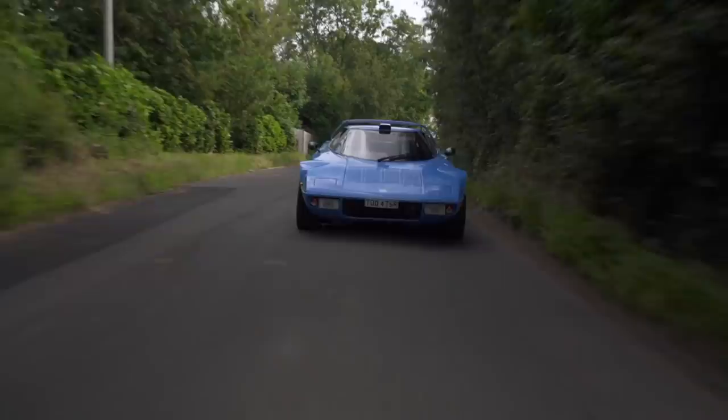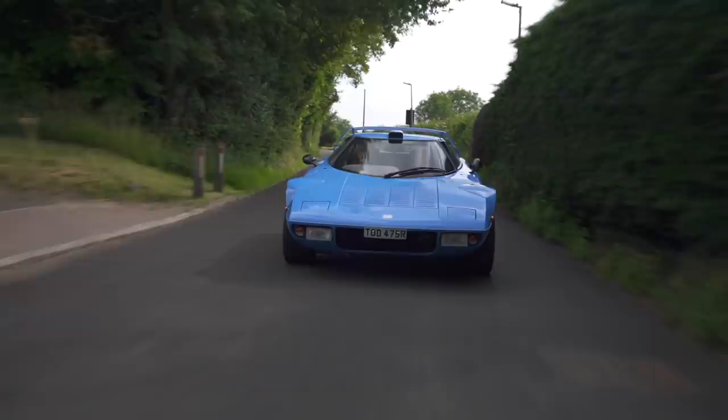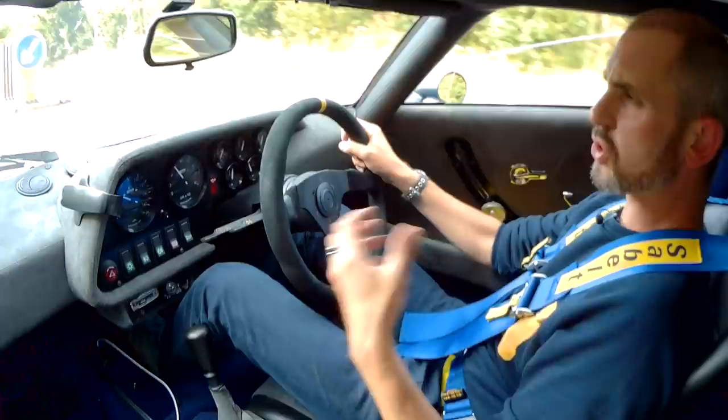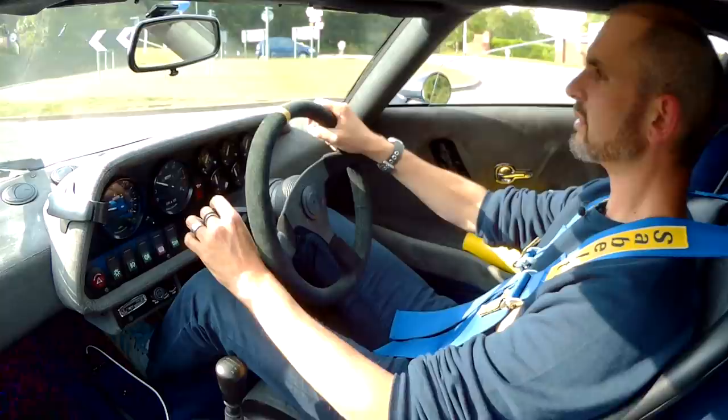Really nice throttle, really nice travel throttle actually. I like it a lot. In original form, these are likened to your sort of widowmaker early 911. Short wheelbase. Don't do anything daft with the throttle mid-corner. Go in slow, come out fast.